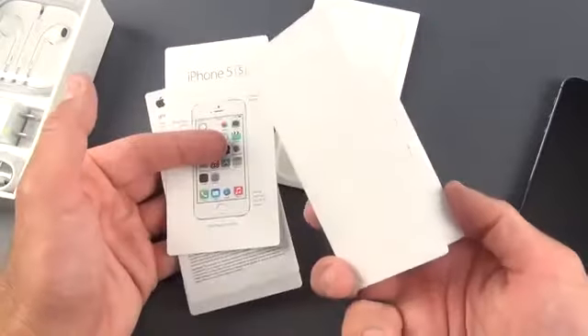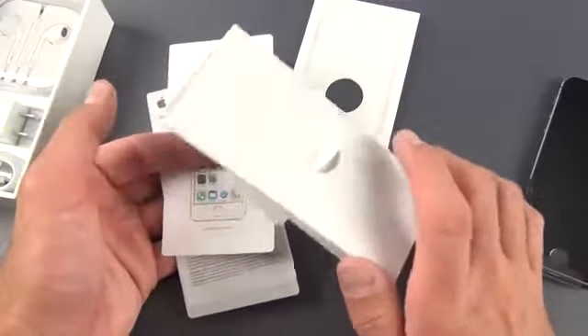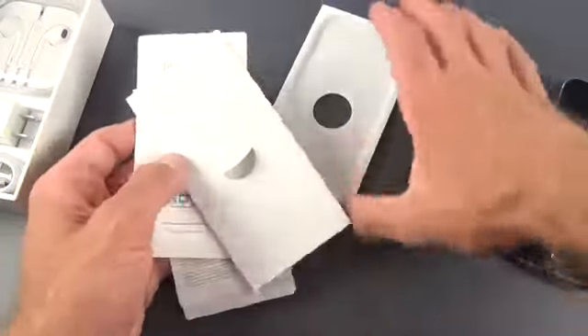I know I have a lot of international viewers here, and you're probably wondering where is the SIM ejection tool. Unfortunately, we don't get that on the carrier-locked versions in the U.S. This is the AT&T version — we don't get that SIM ejection tool. I guess they don't expect us to replace the SIM.